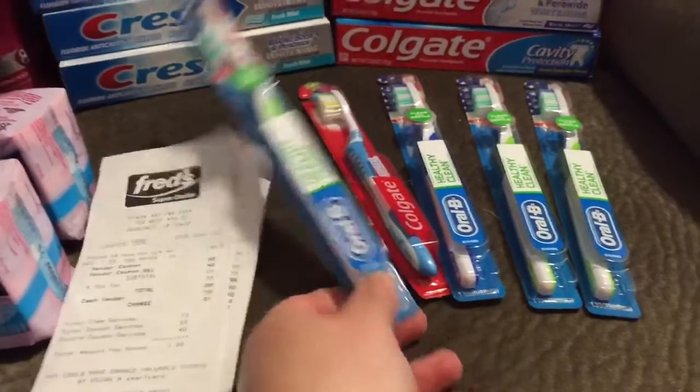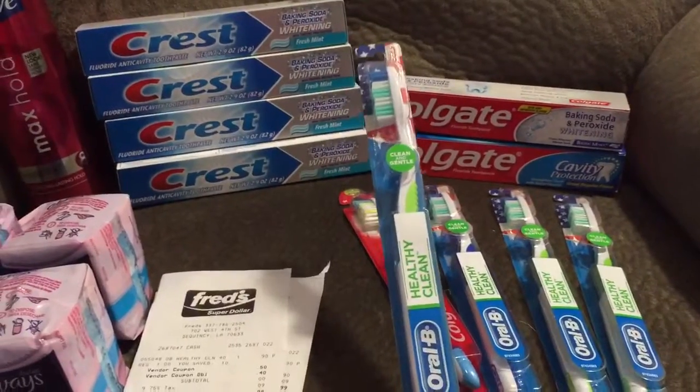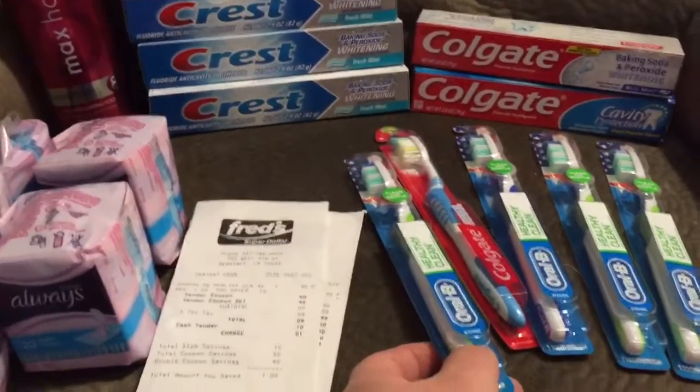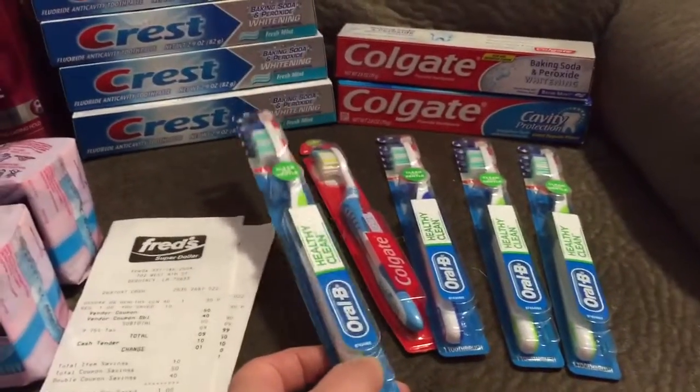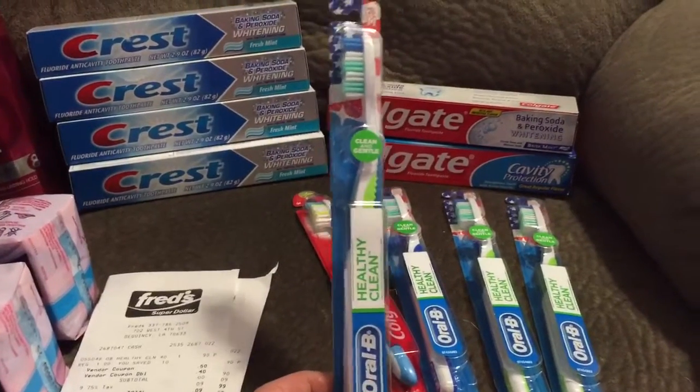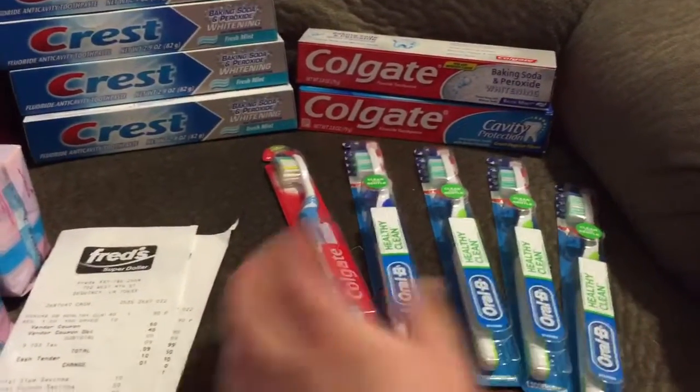These were on sale, and I went ahead and stocked up on those. I paid $0.09 — that's the toothbrushes. They were on sale for $0.90, I had a $0.50 coupon, and it doubled up. So I paid $0.09 for each one of these.